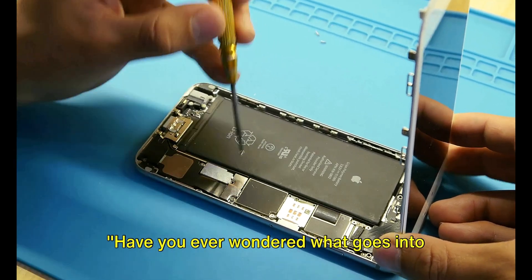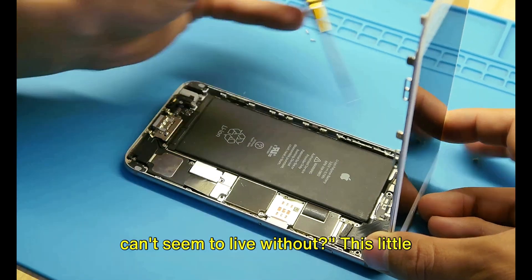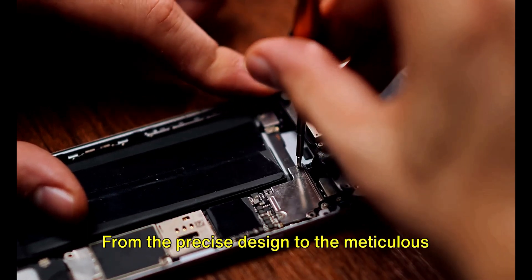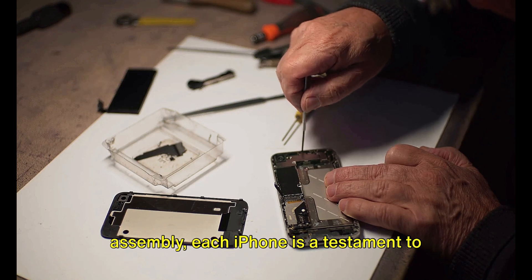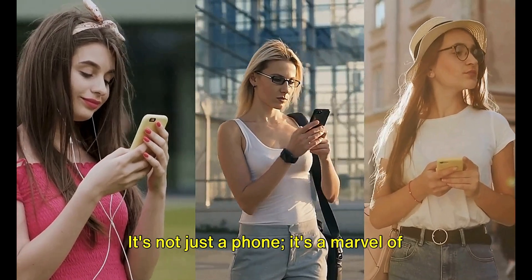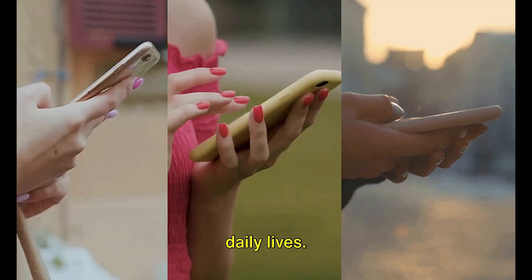Have you ever wondered what goes into making the iPhone, that sleek device you can't seem to live without? This little marvel of technology carries a world of complexity beneath its shiny exterior. From the precise design to the meticulous assembly, each iPhone is a testament to human ingenuity and innovation. It's not just a phone — it's a marvel of engineering and artificial intelligence that's become an integral part of our daily lives.